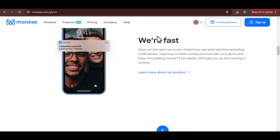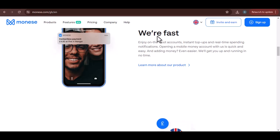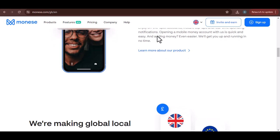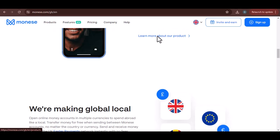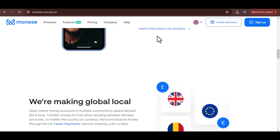Document everything. Once you're sure there's a problem, start documenting everything. Screenshots of transactions, emails, and any communication with Maniz are crucial. This documentation will be your lifeline if things escalate.